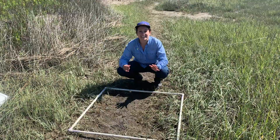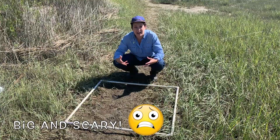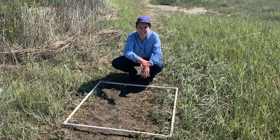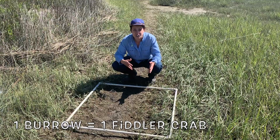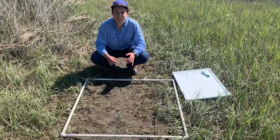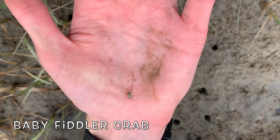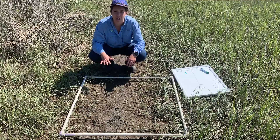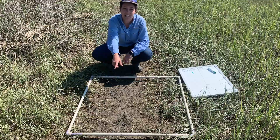Now remember, when fiddler crabs feel threatened, they hide in their burrows. When I get closer, they think I'm a predator and they're going to hide. So when we're counting and collecting data inside our quadrat, we're going to count the number of burrows we find inside the quadrat, and each burrow will represent one fiddler crab — because each individual fiddler crab digs and lives inside its own burrow. I also need to make sure I count not only the bigger holes, but also the teeny, tiny ones, to count every single burrow inside my quadrat.